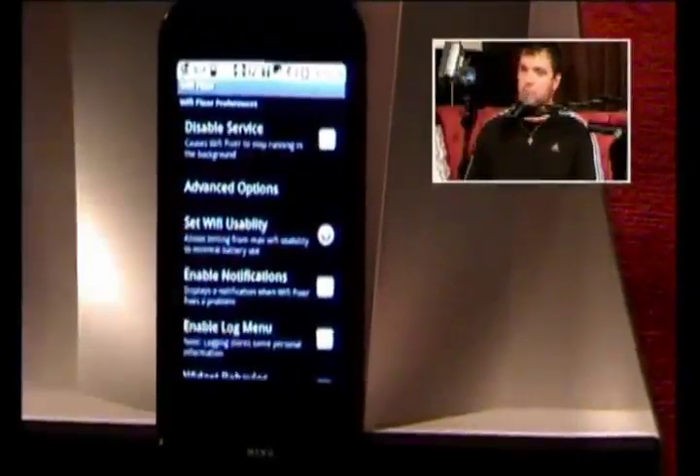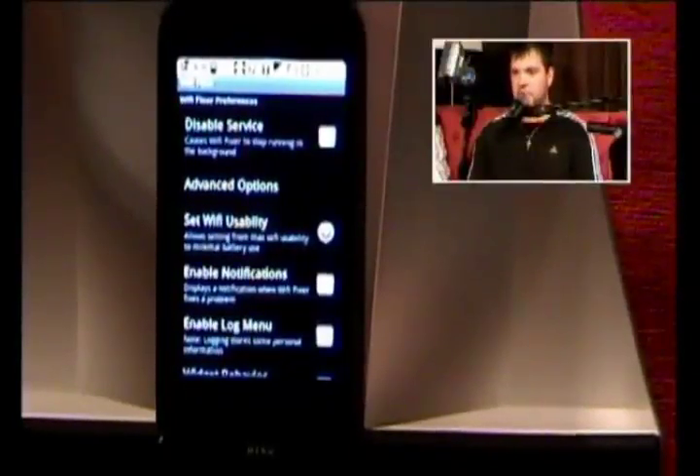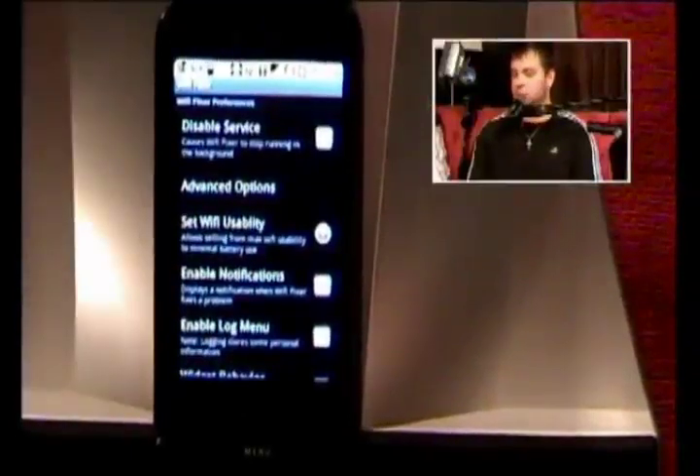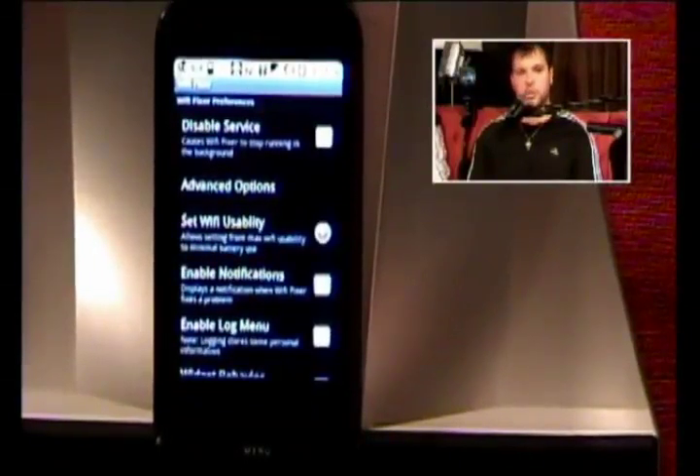What this app does is: when you're sitting there looking at your phone with full bars on Wi-Fi but you can't access anything because you keep getting a connection problem, it'll reset your Wi-Fi — turn it off and turn it back on to make it reconnect. And it renews the DHCP lease. If you want to get technical, that's what it does.